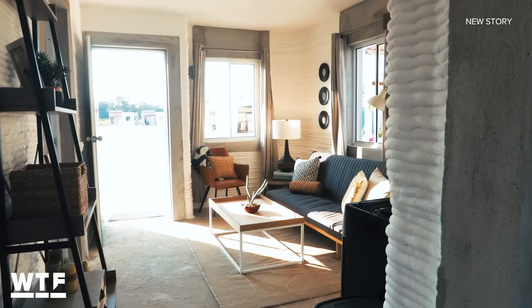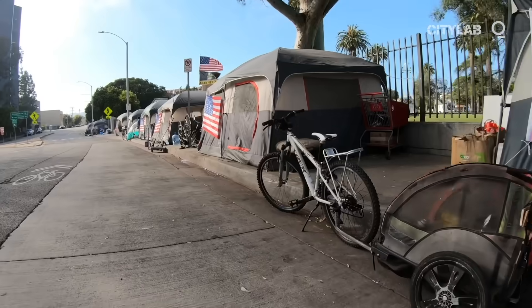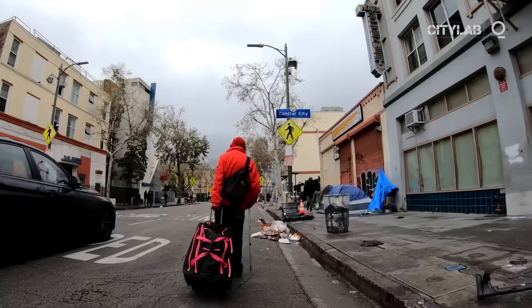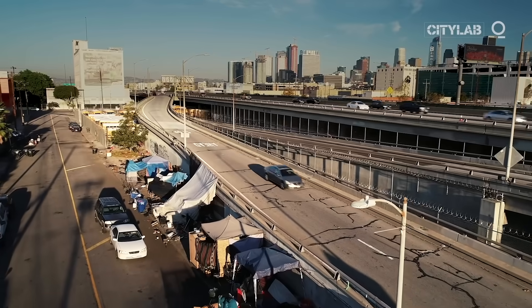And 3D printing also promises to cut costs — printing a home in 24 hours for half the cost, 50%. That's the overarching goal at ICON. And it could help with the rising housing shortage and homelessness crisis in countries like the United States.